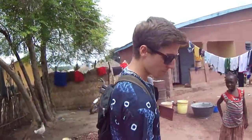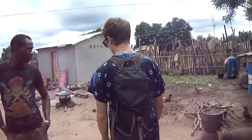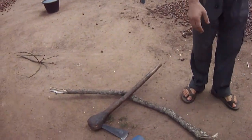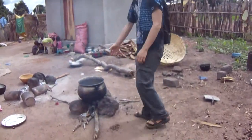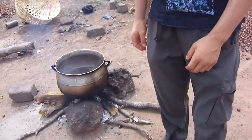So in my host family's compound, you can see they're cutting wood for cooking. This is just a hatchet and a pile of firewood. A normal cooking fire is a pot set on three rocks or three bricks, with the fire burning under it.